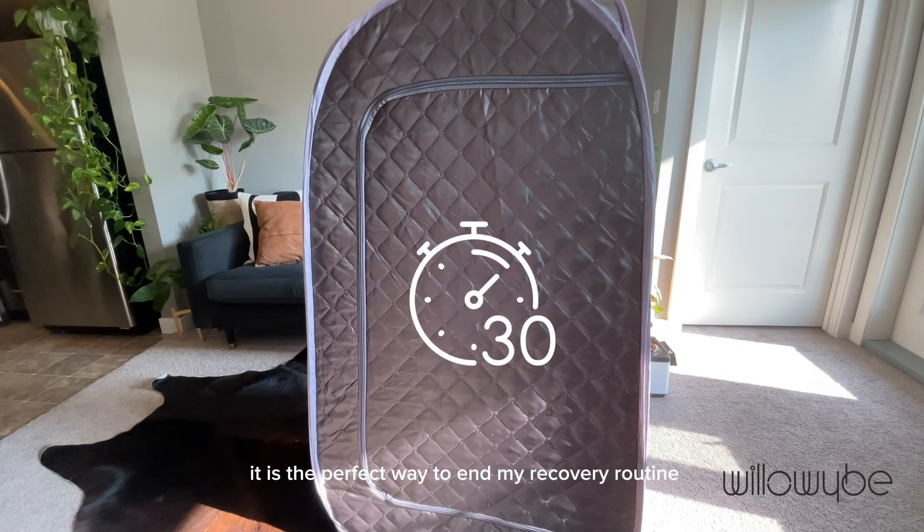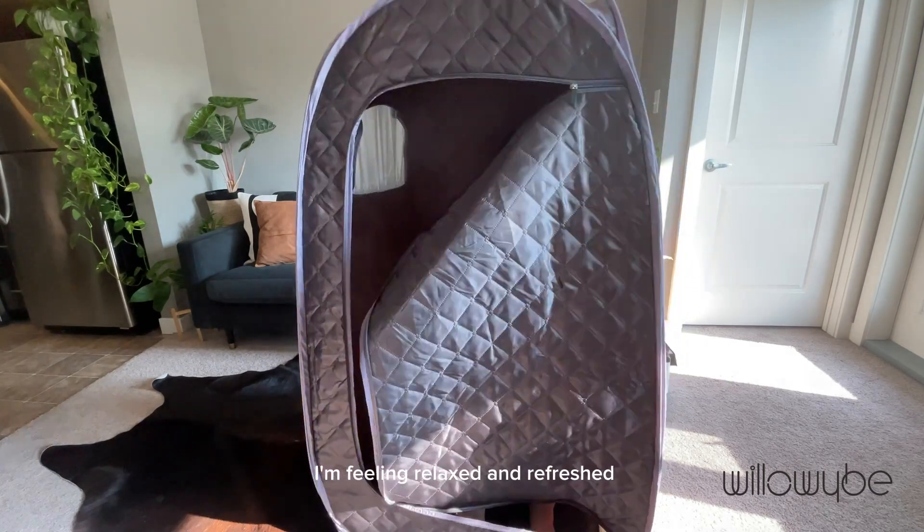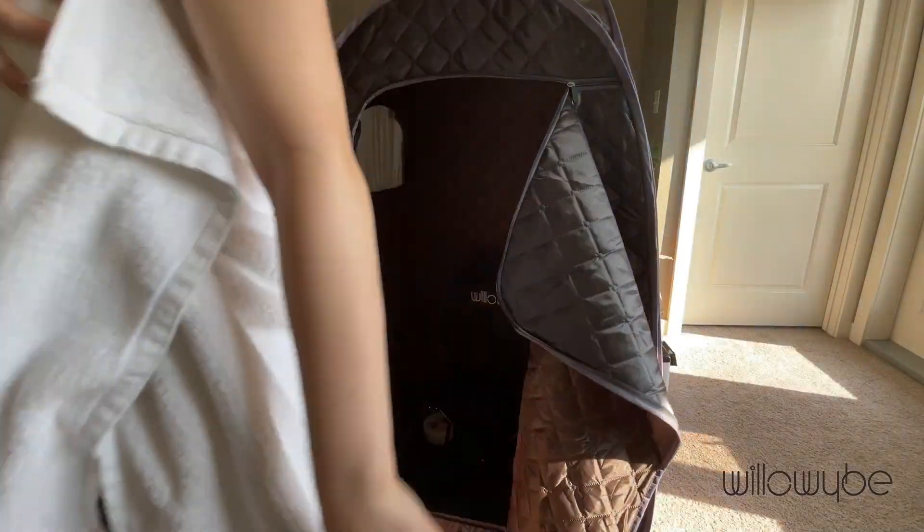It is the perfect way to end my recovery routine. After a 30-minute session, I am feeling relaxed and refreshed. Invest in your health and well-being. Order your portable sauna today.